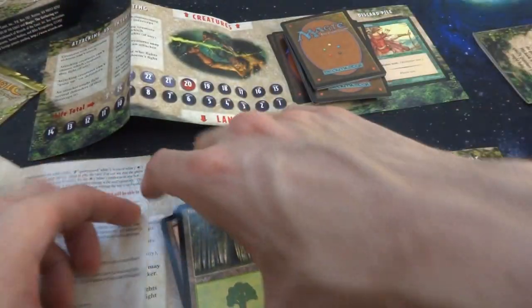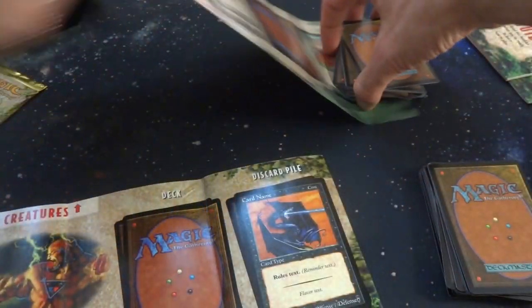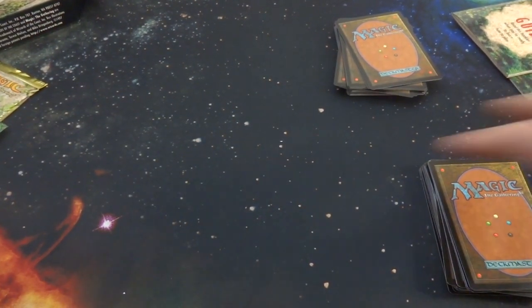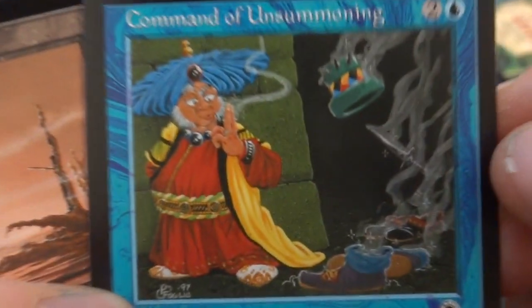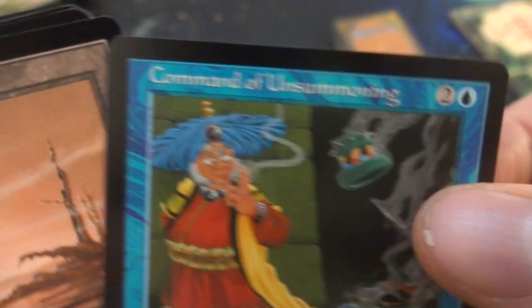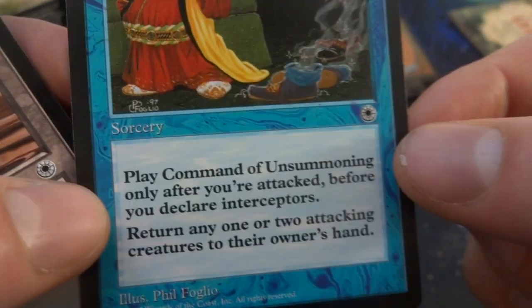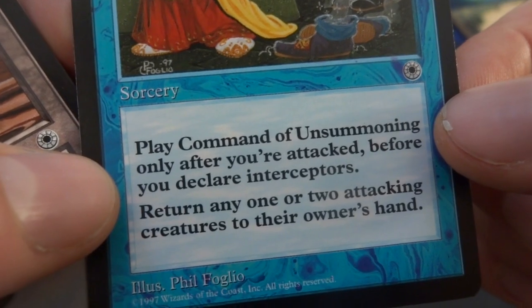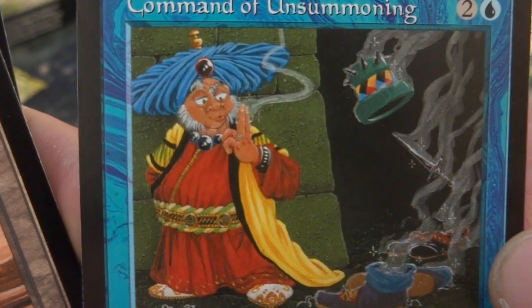Now I want to go through the decks and check out the art — the art on these older sets is so much fun. Let's go through the first deck. Command of Unsummoning — two and a blue, sorcery. 'Play Command of Unsummoning only after you've attacked, before you declare interceptors. Return any one or two attacking creatures to the owner's hands.' By Phil Foglio. Got the portal symbol right down there. Love the art — this guy literally vaporized a king or knight with his fingers.